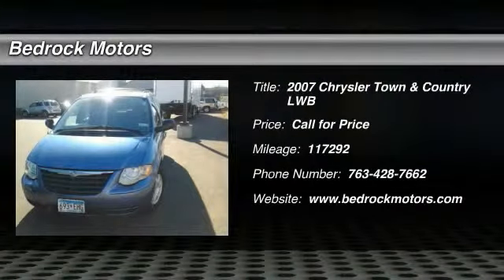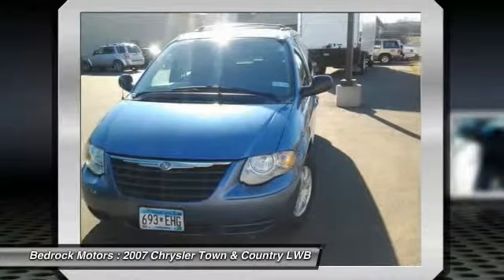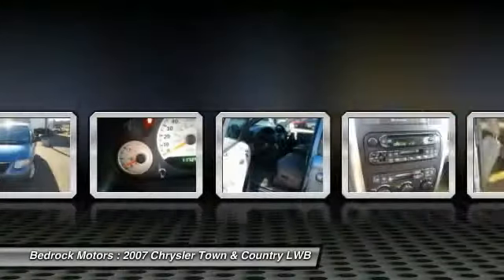The 2007 Town & Country. Town & Country's V6 engine provides plenty of power while still providing the fuel efficiency you look for in a vehicle. Tow up to 3,600 pounds when your Town & Country is equipped with a towing prep package.